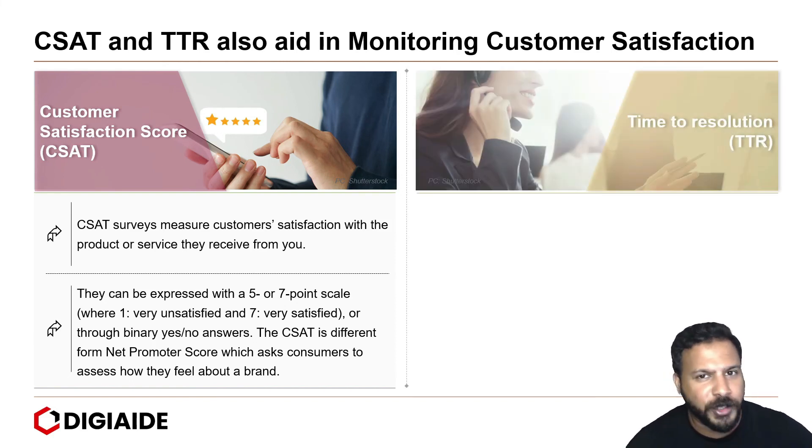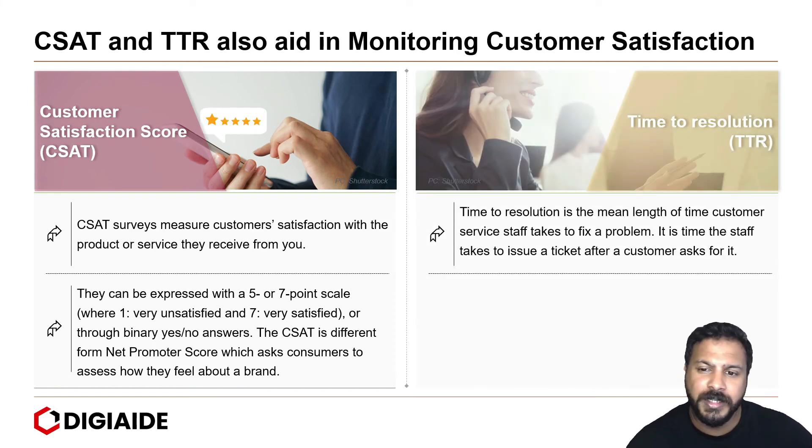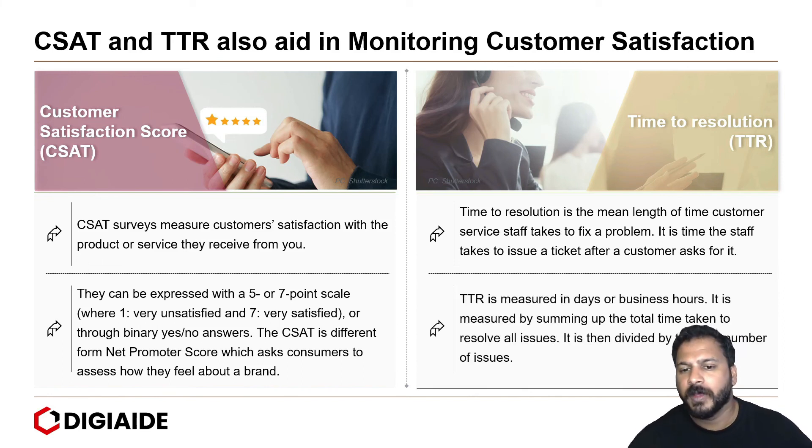And finally, there is the time to resolution. Time to resolution is the mean length of time customer service staff takes to fix a problem — specifically the time taken to resolve a ticket after a customer raises it. TTR is measured in days or business hours, calculated by summing up the total time taken to resolve all issues and then dividing by the total number of issues to find out if the firm is headed for trouble.